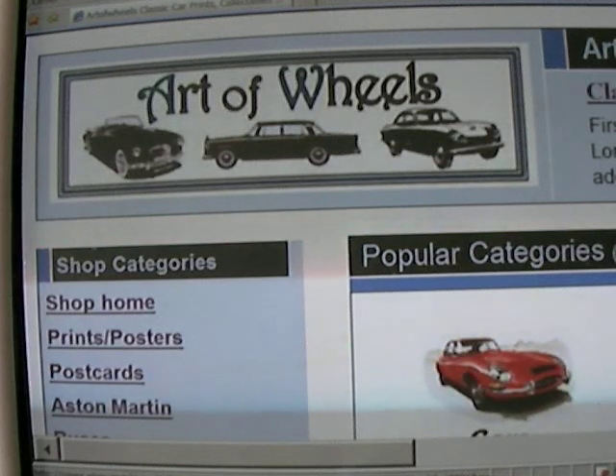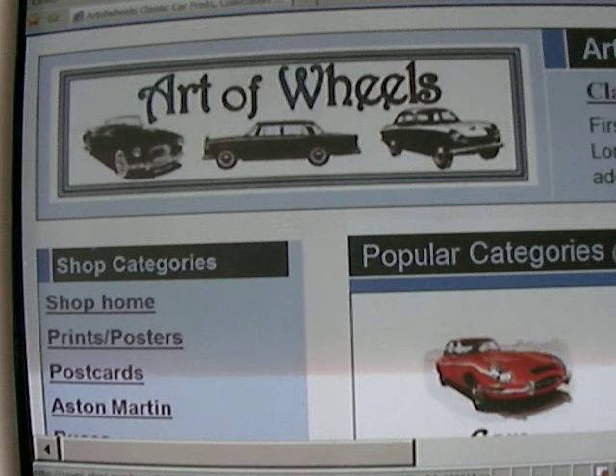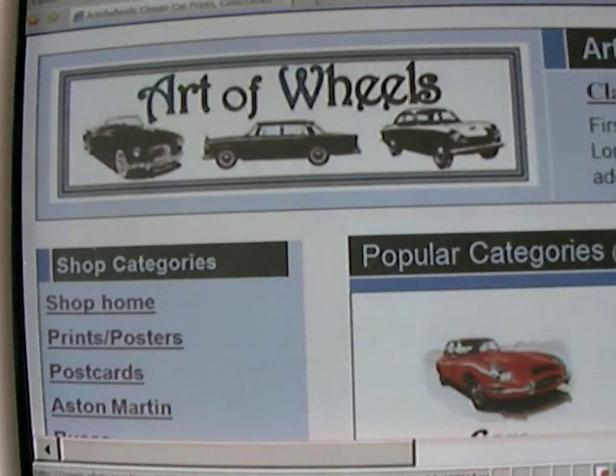And if you're viewing this outside of YouTube, don't worry — just type in www.artofwheels.co.uk, all in one.